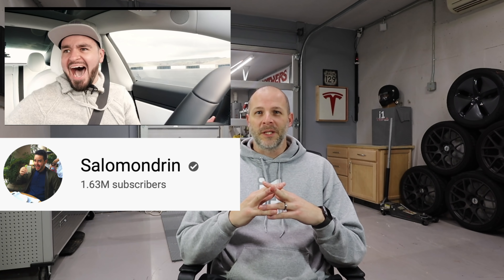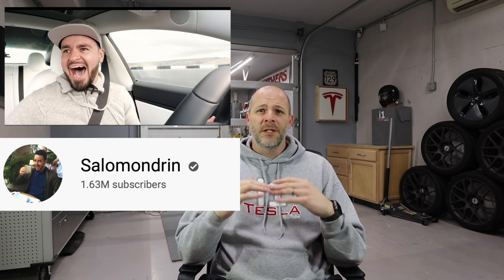I actually watch all four of these. Vehicle Virgins has been doing this forever — he's reviewed almost every car out there. Everything Apple Pro does Apple news, has a Tesla Model 3 Performance and absolutely loves the car. Salamandro is a huge YouTuber who used to be a movie producer and does great video production and reviews. Amelia Hartford is a newcomer but rising very quickly.